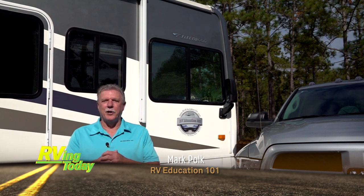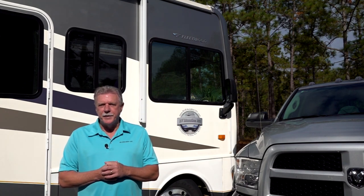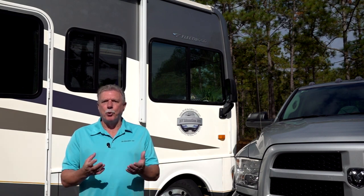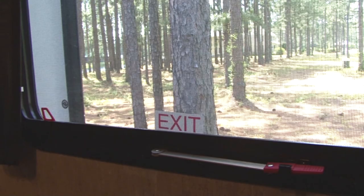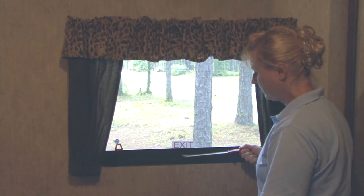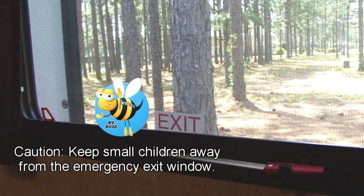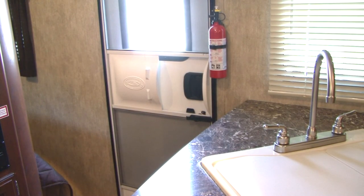Hi, I'm Mark Polk with RV Education 101, and I'd like to welcome you to RV 101 — Understanding Your RV. Today's topic is understanding your RV safety devices. Your RV is equipped with several devices for your personal safety. It's important that you familiarize yourself and others on how these safety features operate. First, locate the emergency exit window and make sure you know how to use it. This window is for emergency use only — keep small children away as it can be opened easily. New RVs come equipped with a fire extinguisher located near the entry door.